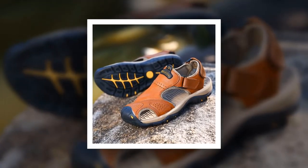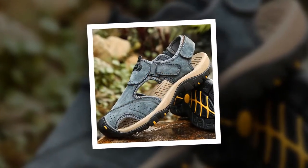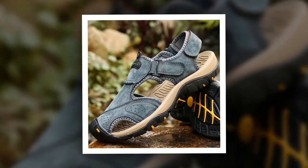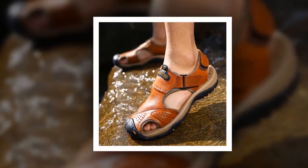The insole material of this sandal is made of rubber. Split leather has been used as upper material. The outsole material of this sandal is also made of rubber. You can choose this sandal from 4 different colors.